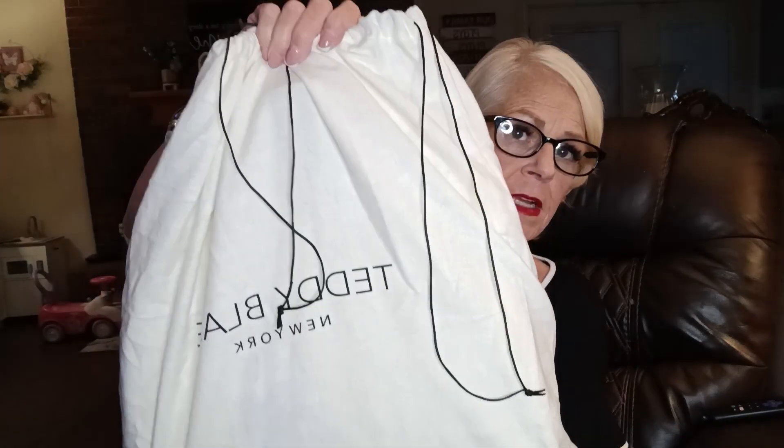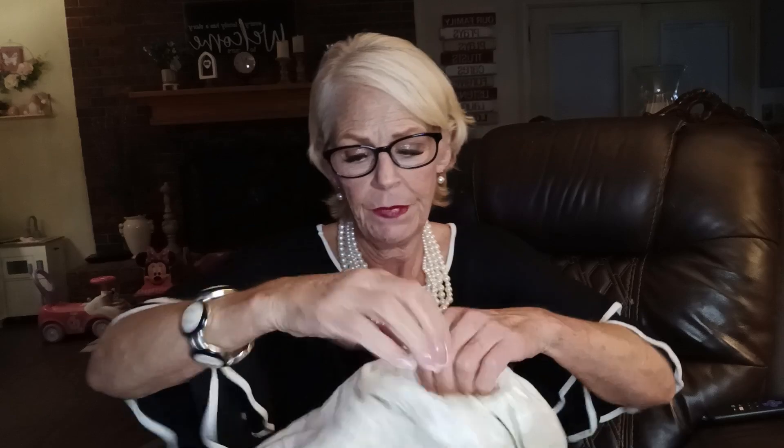So it's got this first layering on it. Once you get that off, it's got a really nice cloth that comes on it. It says Teddy Blake New York on that. So let's take this bad boy out.